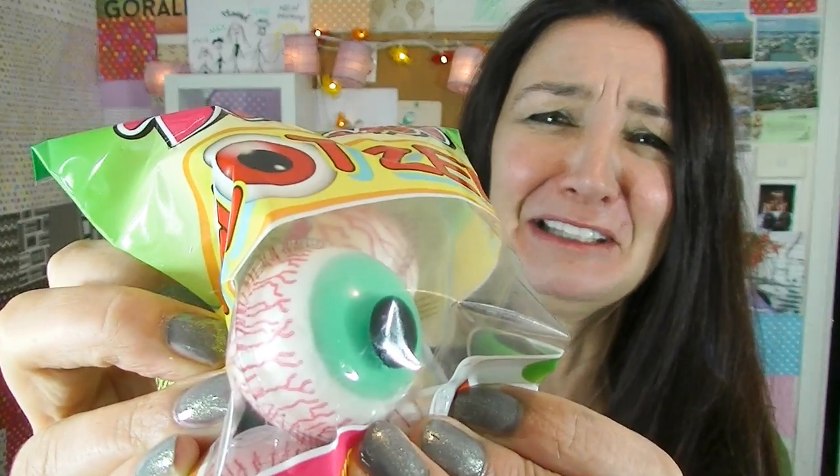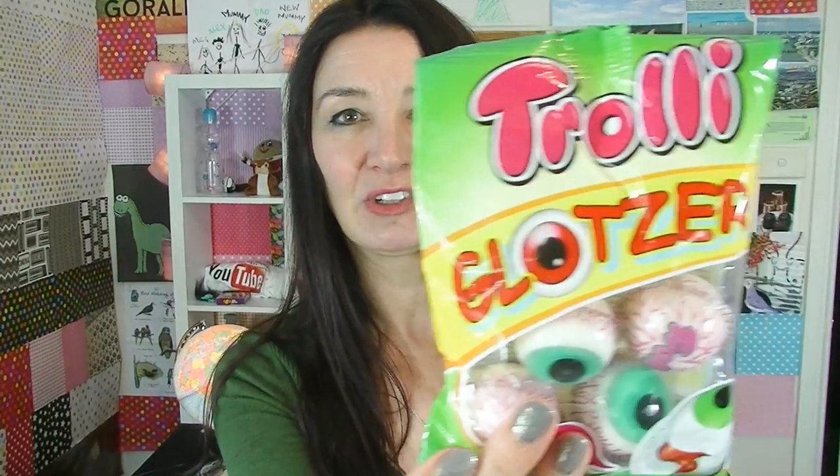Oh, you should see them. They look truly disgusting. Look at them looking at you. Yuck! Oh, they're squishy. Oh my gosh. These are made by Trolley and they're called Gottster.